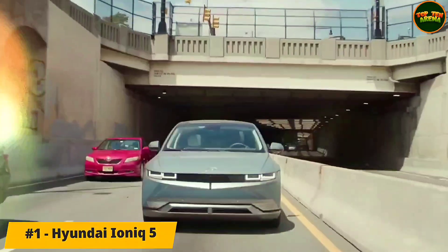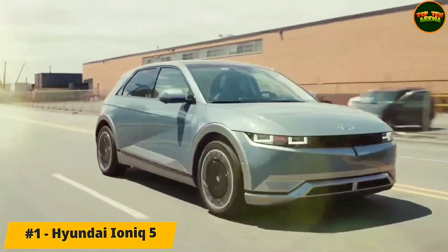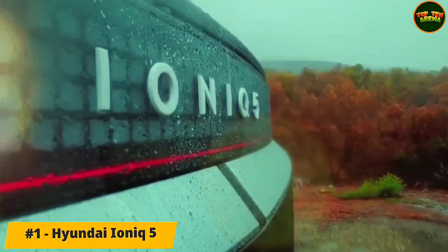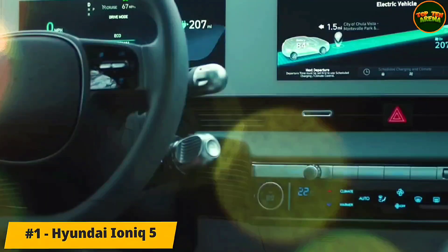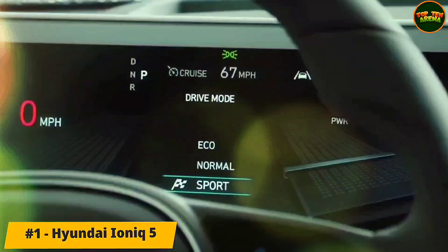Number 1: Hyundai Ioniq 5. Two battery options are available with three power outputs. The entry 58 kWh battery is paired with a single 168 bhp motor driving the rear wheels, delivering a 0-62 mph time of 8.5 seconds and a range of 238 miles.